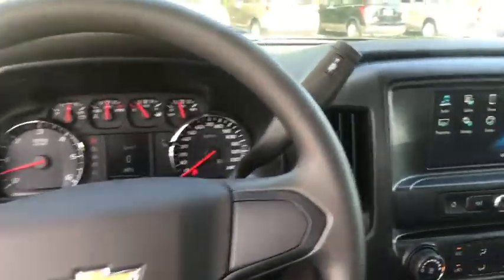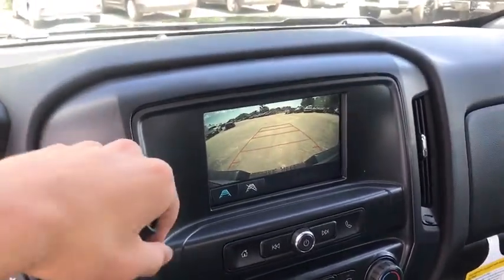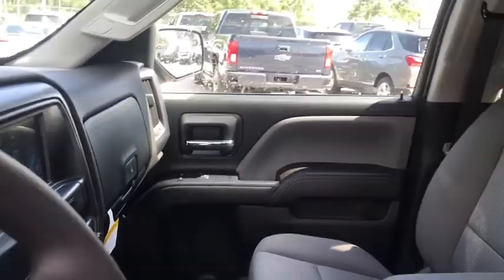Brake assist, overhead console, tachometer, Sirius satellite radio, tilt steering wheel, cloth seat trim, front reading lamps, passenger vanity mirror, speed control.